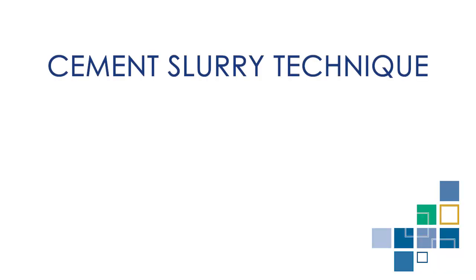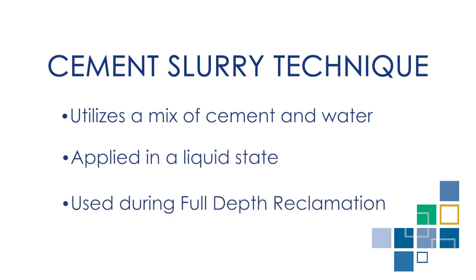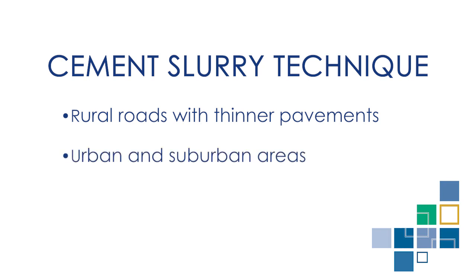Cement slurry is a new technique that utilizes a mixture of cement and water that is applied in a liquid state during full depth reclamation. In contrast to the traditional dry cement methods, this innovation works well on rural roads with thinner pavements, as well as urban and suburban areas where the buildings are in close proximity to the roads being rebuilt.